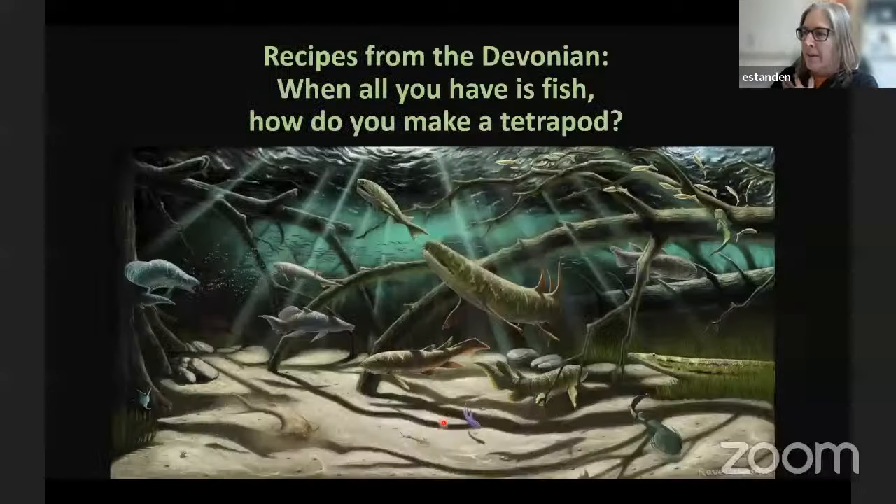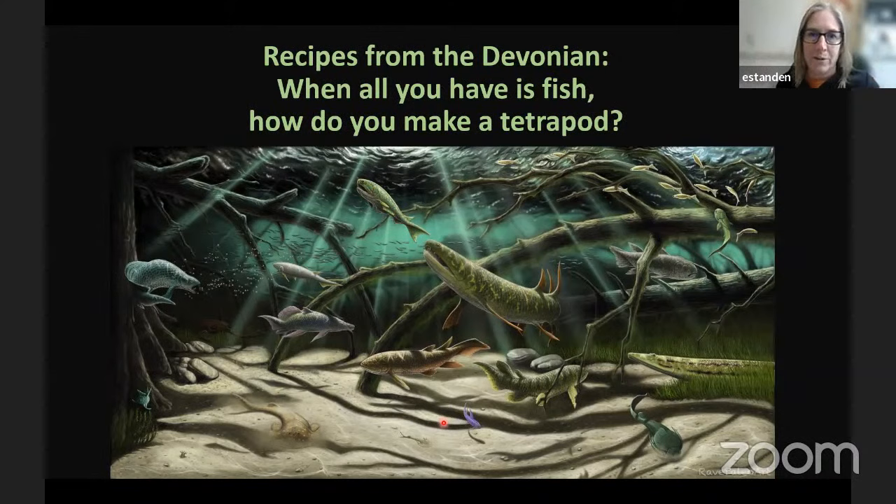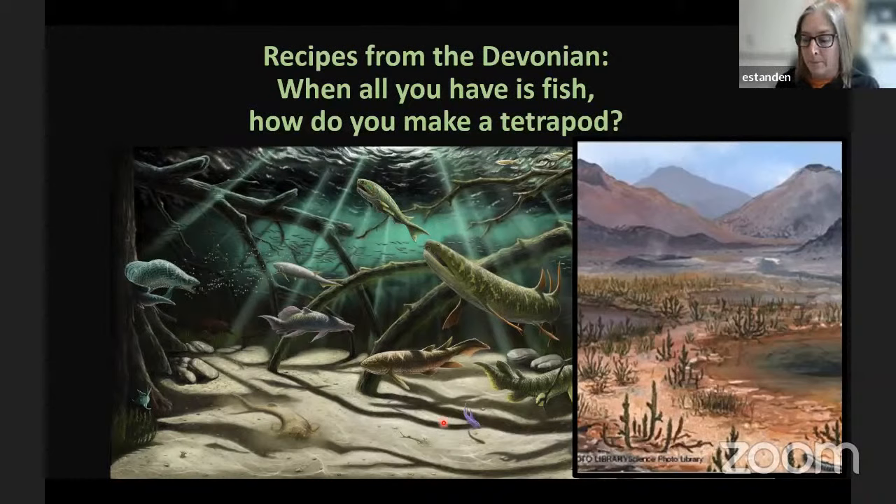So to go back to the original question: 'recipes from the Devonian — when all you have is fish, how do you make a tetrapod?' The answer is really quite simple: you start with a lot of diversity — the supermarket you'd shop for ingredients is prime, there's a lot to work with. Then you need an environment that's hospitable, where there's something the animal can go to and benefit from. And then you have to have some sort of pressure — competition or predation — pushing evolution towards animals that can get out of there and take advantage of these new spaces. With that, I'm happy to take questions, and I hope you've learned a little bit about fishes.